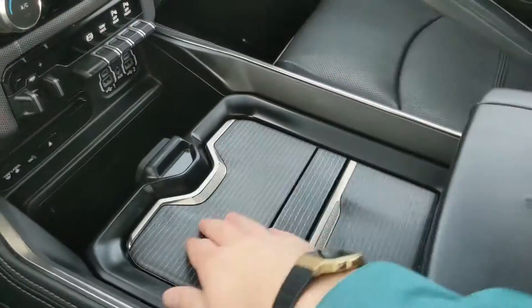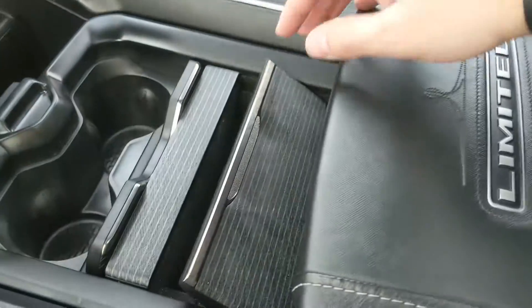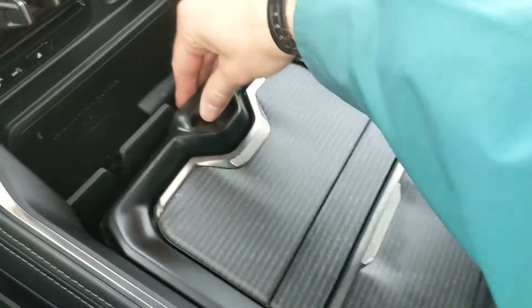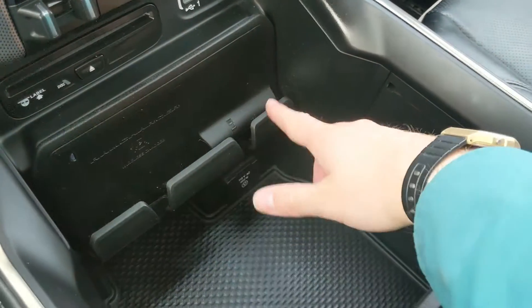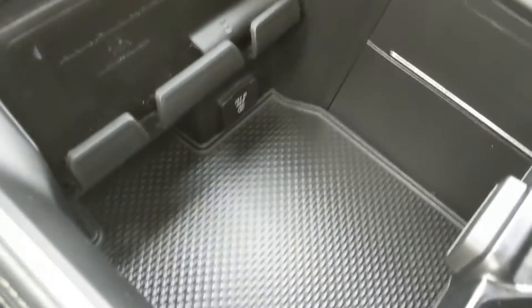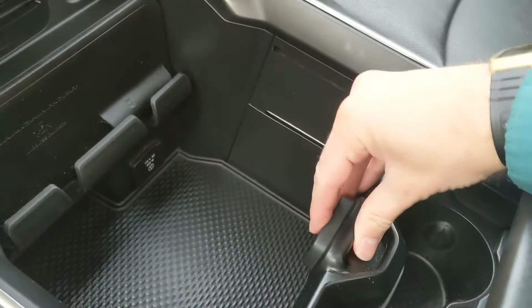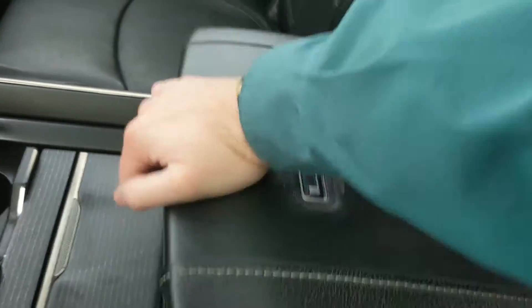Moving down, you have two USBs, two USB-Cs, your auxiliary and CD player, and then your center console area with two cup holders and a cubby area. This can be slid out of the way entirely to access your phone holder area with a wireless charging pad so you can throw your phone on there to charge, with a 115 volt power outlet down here too. Then you can slide this back forward.